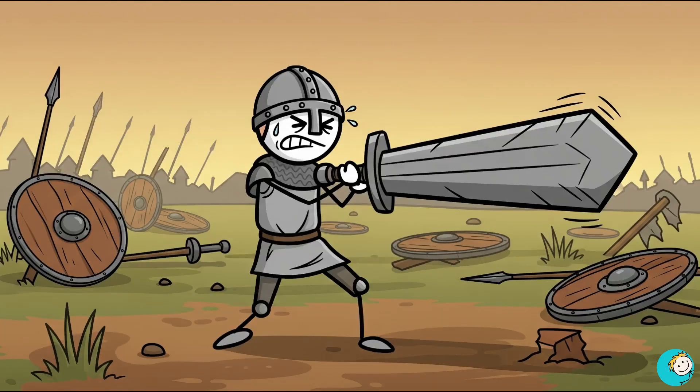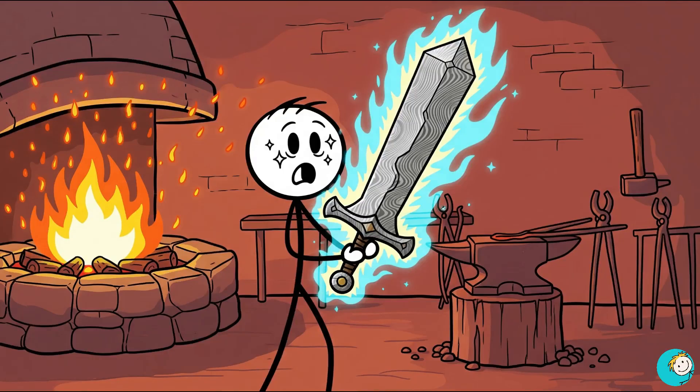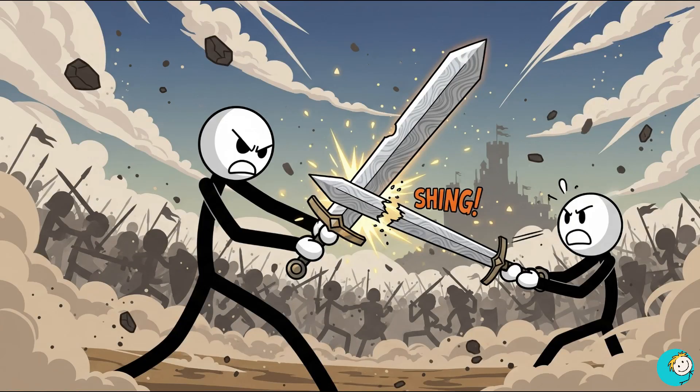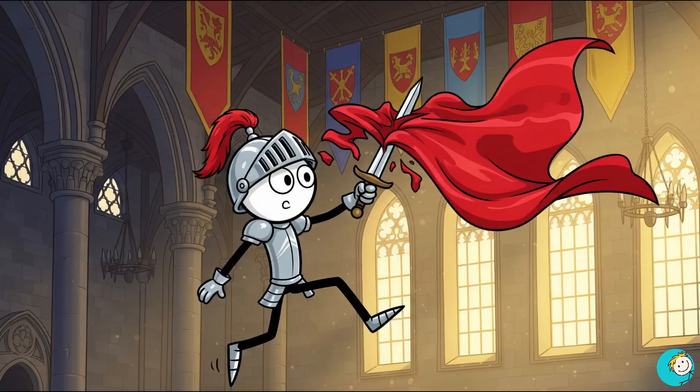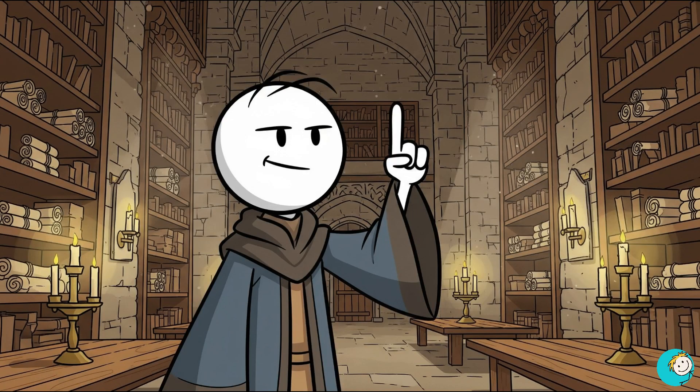We picture medieval swords as heavy, clumsy clubs. But Damascus steel was a legend — sharp enough to slice through weaker swords, strong enough to endure in battle, and flexible enough to bend without snapping. Some chronicles even describe them cutting silk as it floated in the air.